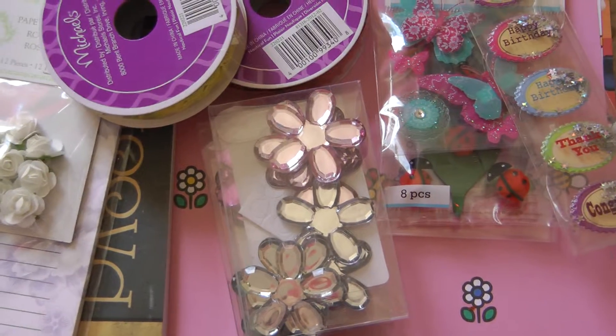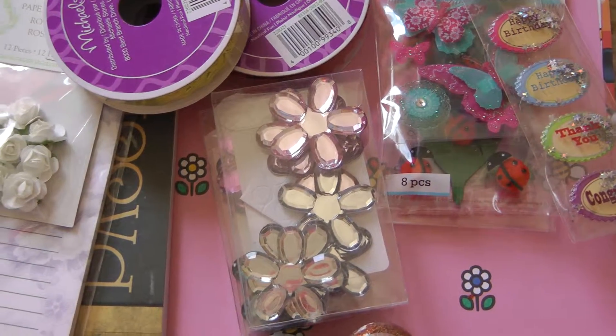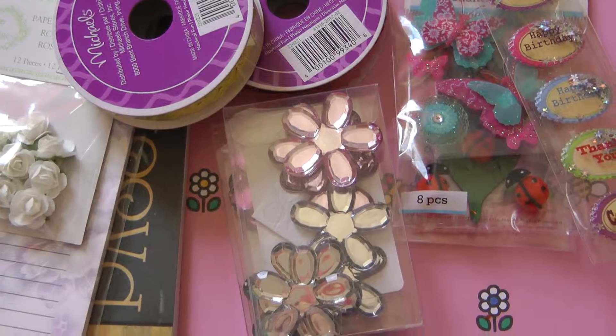Hi everyone, this is Layla. I'm back with a collective haul. Recently I went to Michael's, Hobby Lobby, and the Dollar Store. I needed to pick up some project pieces.